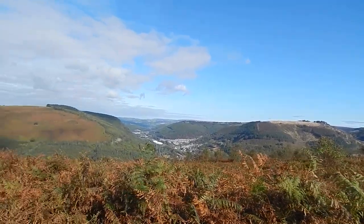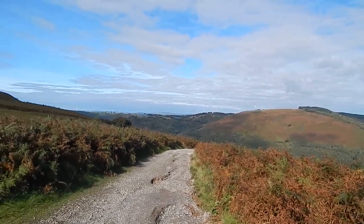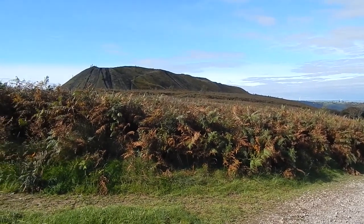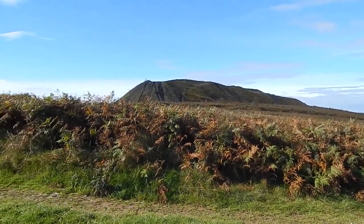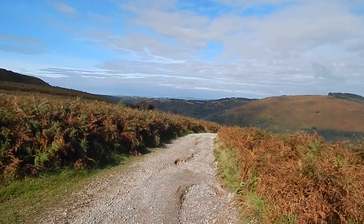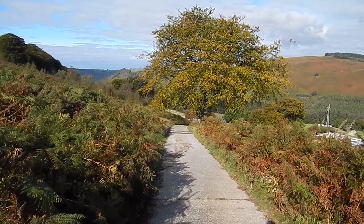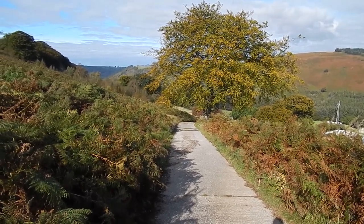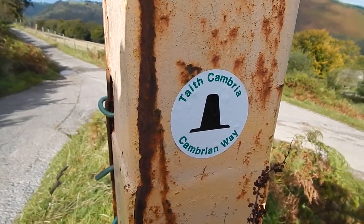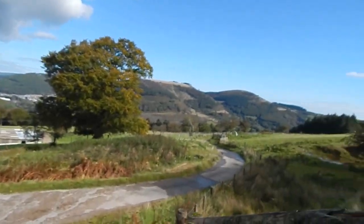Great views. We're now descending — here's the spoil heap. We've gone to the right a bit to descend more steeply but still on this good track. Still descending on the good track, which has become concrete. Confirmation we're still on the Cambrian Way, and we come to a small road and turn right down there.